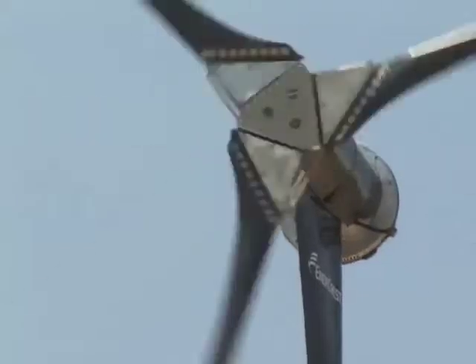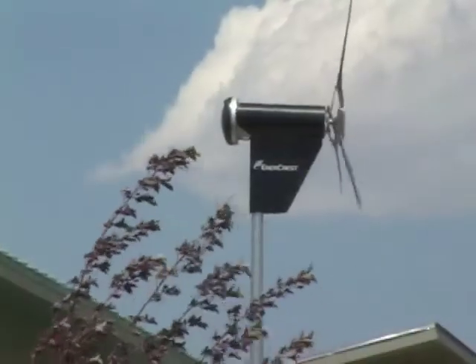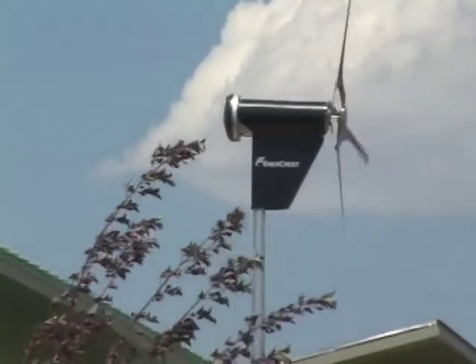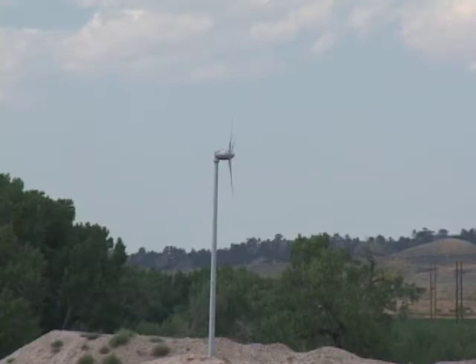So how do you know if wind energy will work for you? First, you have to have enough wind where you live and have permission to build a tall tower. You'll have to have enough space — at least an acre — and it'll have to work for you financially. To figure that out, you'll consider the cost of the equipment and the amount of power you can generate with the wind.